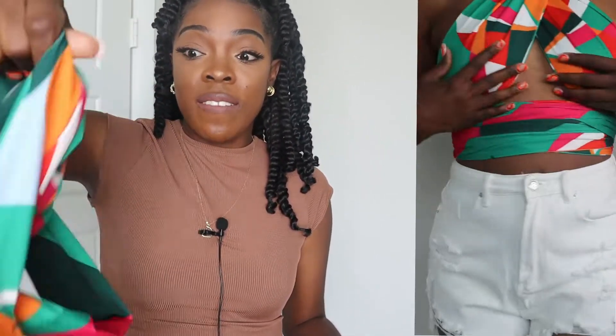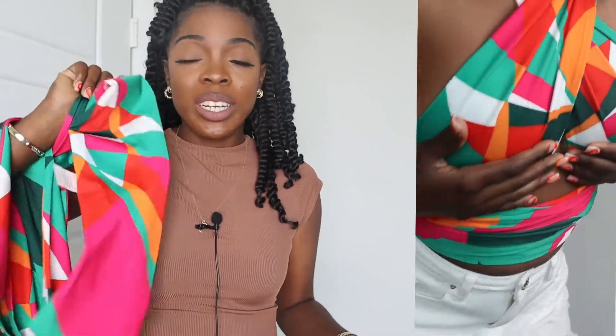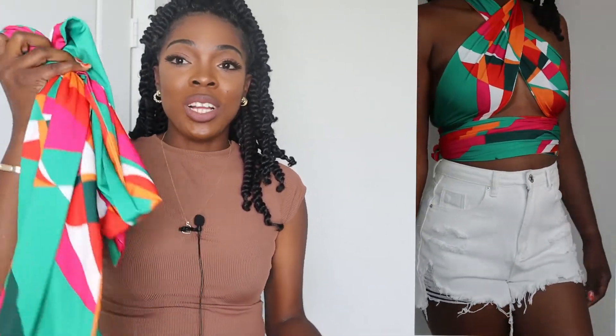The next item is this all-over print tied backless outer top. I got this in a size extra small. It's basically one big large scarf, so you have the opportunity to tie or wrap it however you want. It's really thick and heavy, so you don't have to worry about anything printing through. The material is very thick. I really like the colors — it's very bold and bright, giving a color-block vibe. It's really nice, though the way I tied it in the try-on wasn't quite what I was going for.